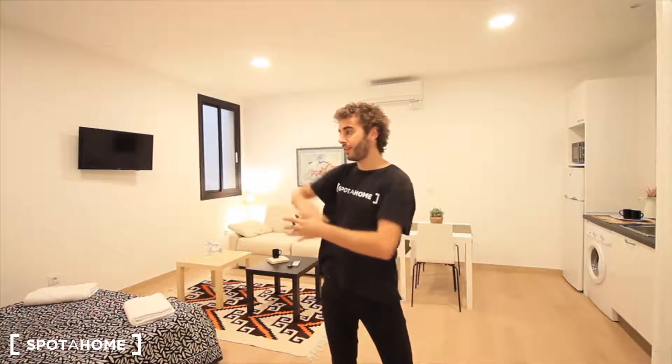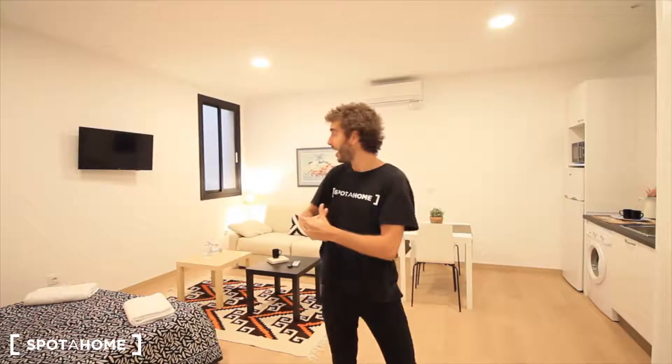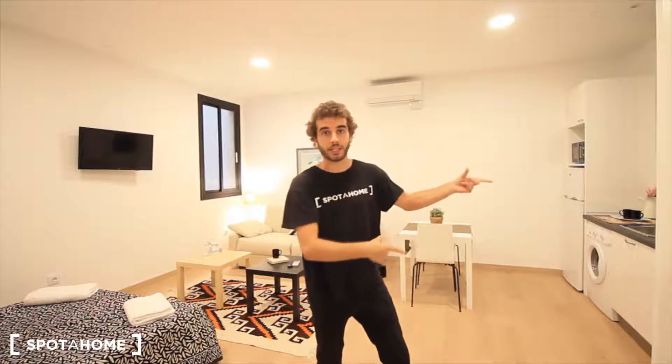Here we have a new studio. It's completely restored. That's perfect for a person or for a couple. Here you just have the main bed that you can close it to win some space in the living room. You have the sofa over here, the American kitchen and the bathroom, just next to the hall, the entrance. So let's see the rest of the studio.